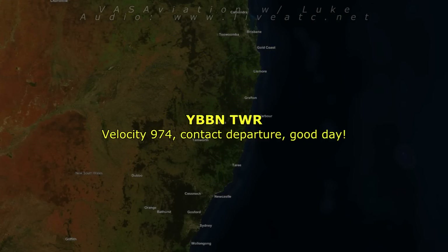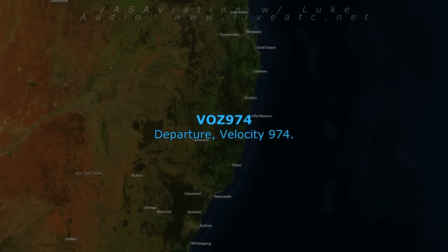VL74, contact departures. G'day. Departures, VL74. Car 16, roger.